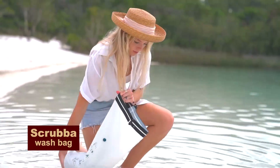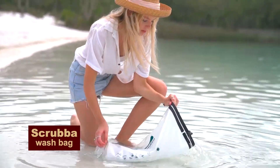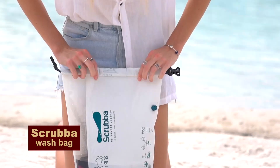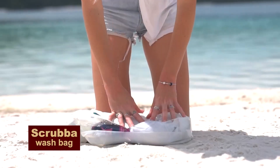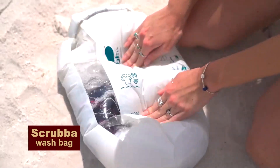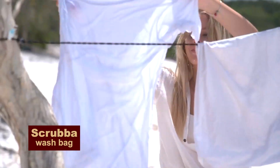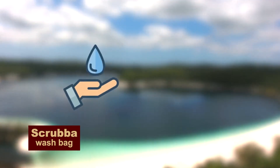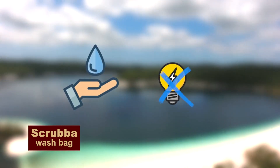Stinky socks and underwear — you can't do without that when you're camping. But there's another way: just take the washing machine with you. The Scrubba Portable Washing Machine is a special bag ribbed inside. We throw our sweaty t-shirt inside and attach it to the backpack, and in a couple of hours we get clean stuff.